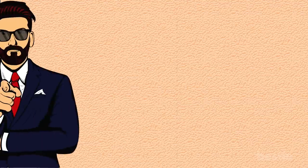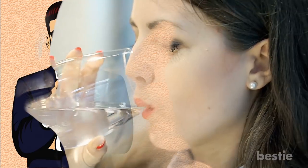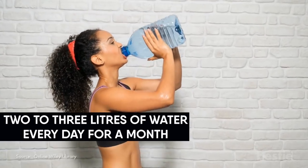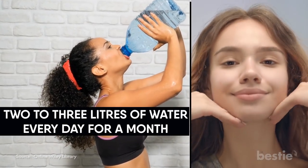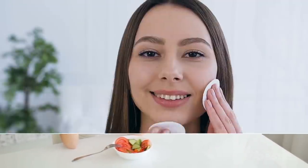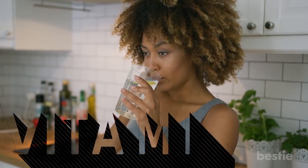Hydrate. Are you drinking enough water? Because if you aren't, you're doing a huge disservice to your skin — it needs to be hydrated all the time in order to appear healthy. Studies suggest when your body is properly hydrated, your skin appears dewy. Experts say drinking two or three liters of water every day for a month can transform your skin's density, thickness, and softness, because drinking water increases blood flow to your skin. If you're bored of plain water, spruce it up with fruits and lemon to get important minerals, antioxidants, and vitamin C.